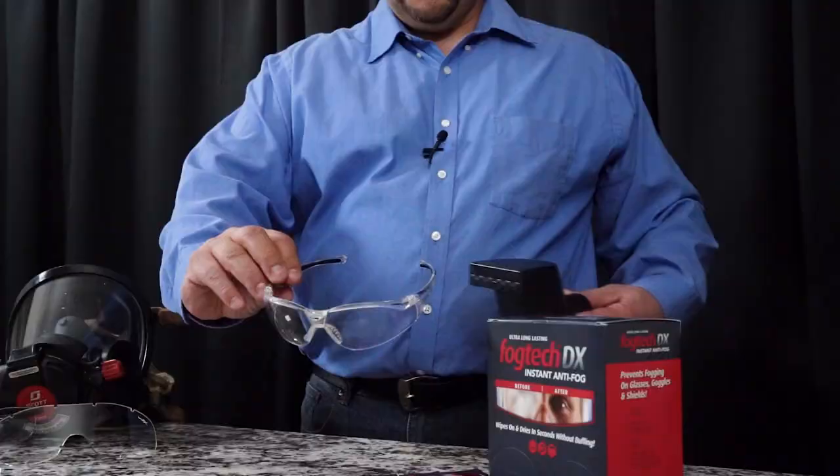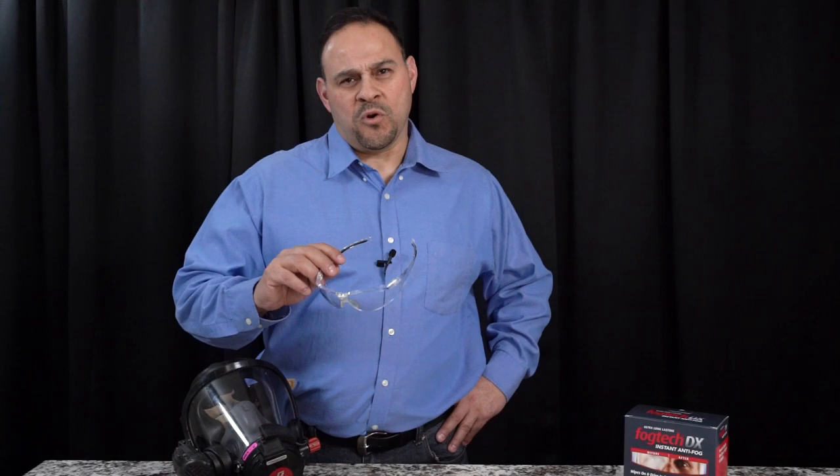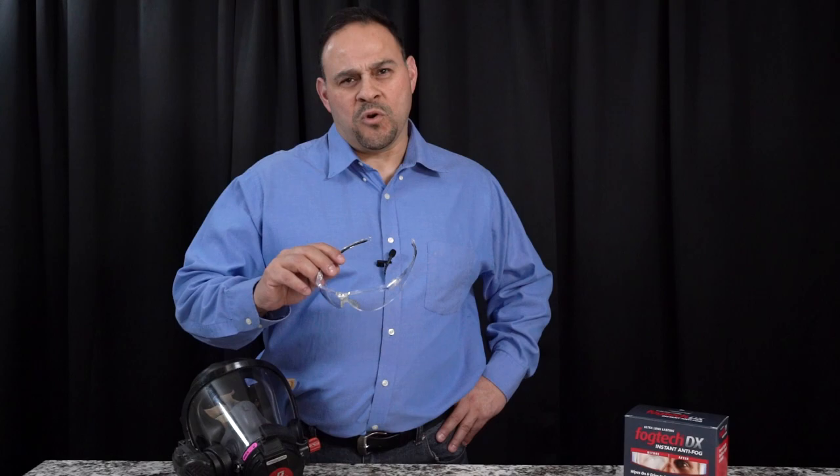Fogtech goes to work instantly. Let me show you with this steamer. I found that Fogtech keeps my glasses fog-free for several days, depending on how hard I'm working. Speaking of which, I'd better get back to work.